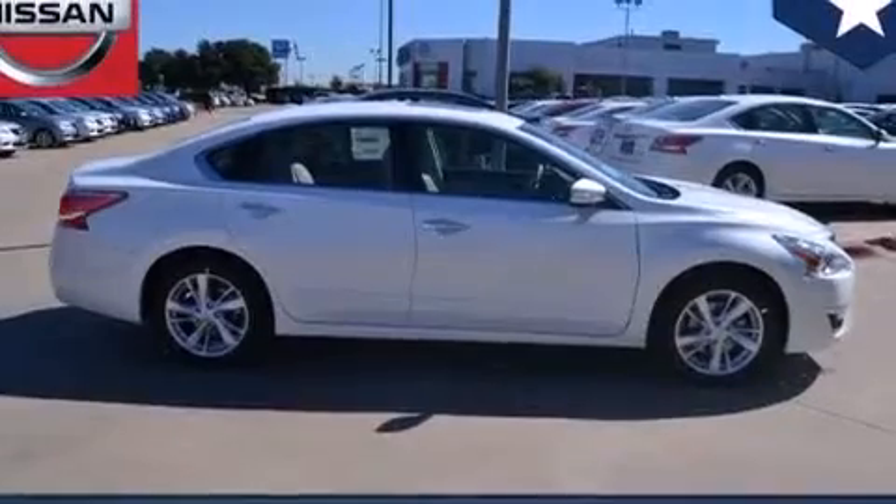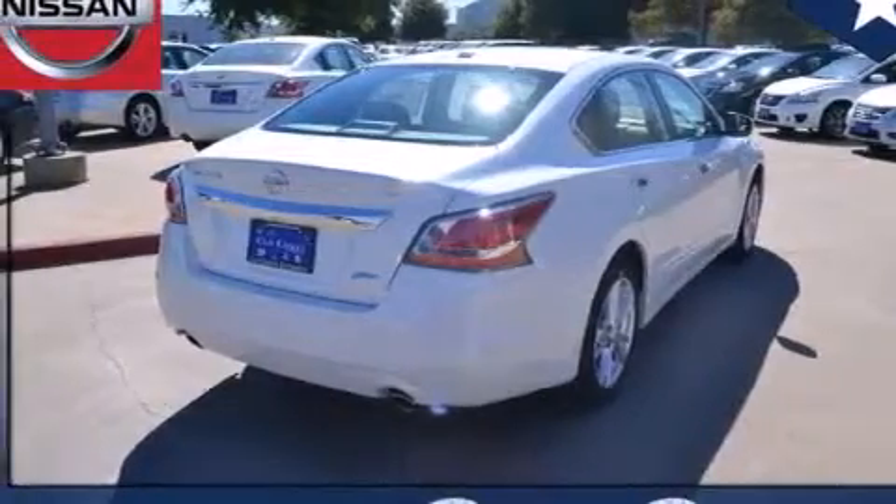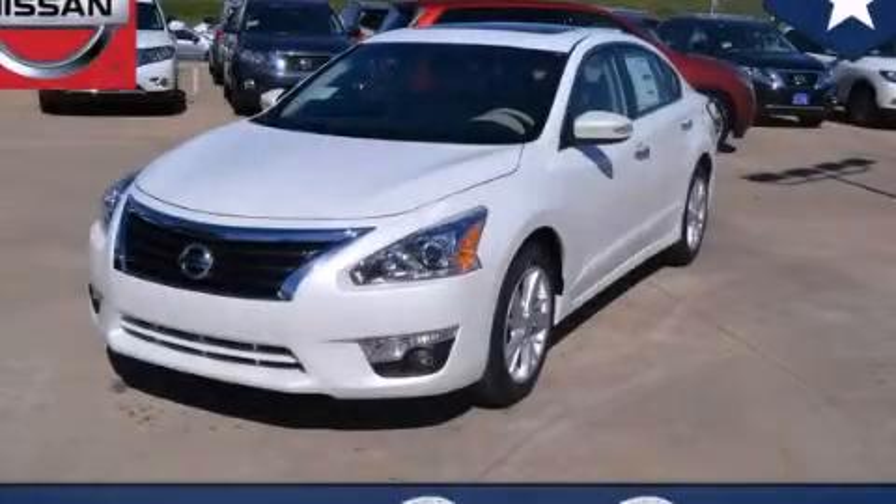With an EPA estimated rating of 38 miles per gallon on the highway, this vehicle helps leave money in your pocket where you want it. Please call us today for more information on this great vehicle.